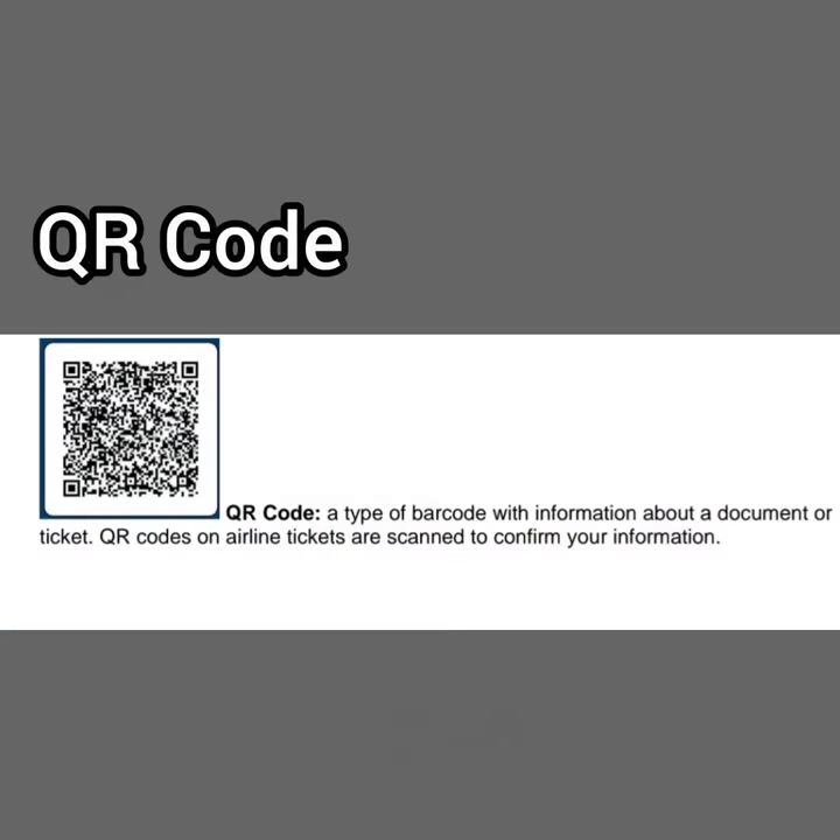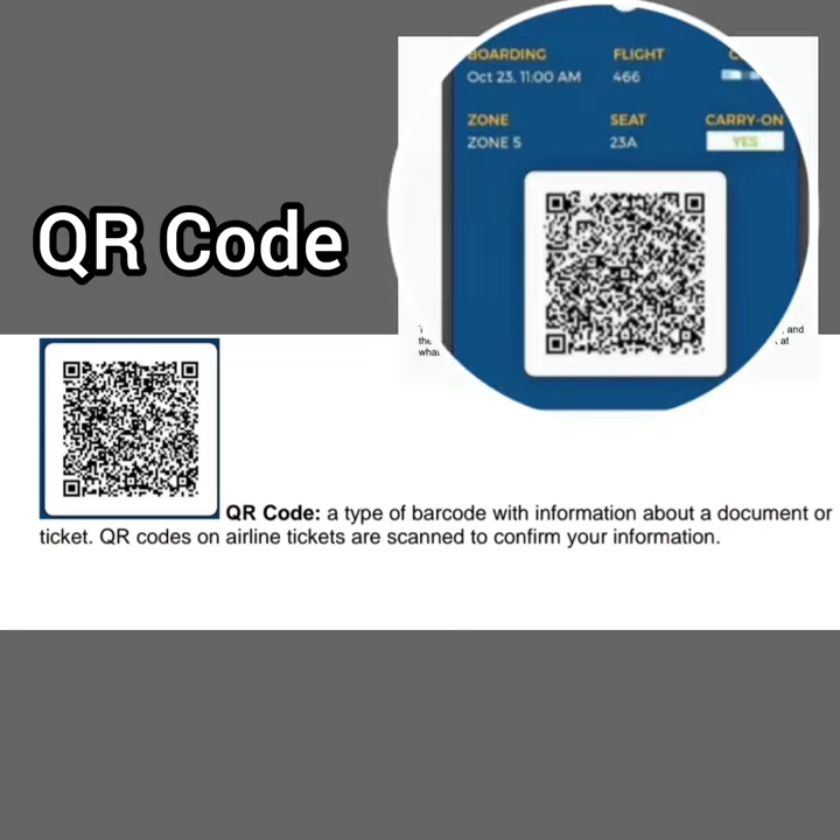A QR code is a type of barcode with information about a document or ticket. QR codes on airline tickets are scanned to confirm your information.